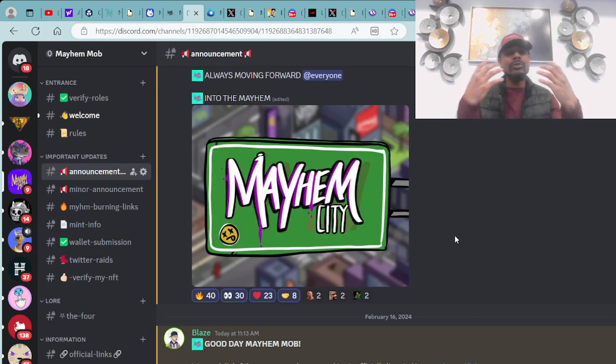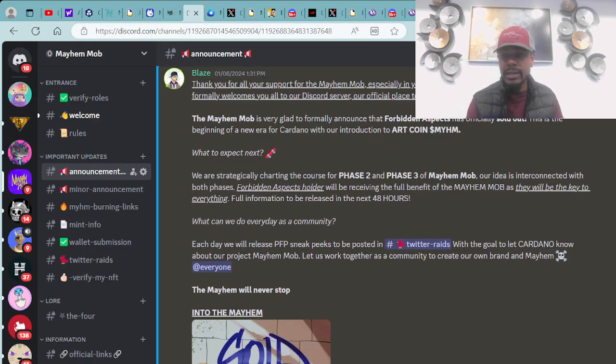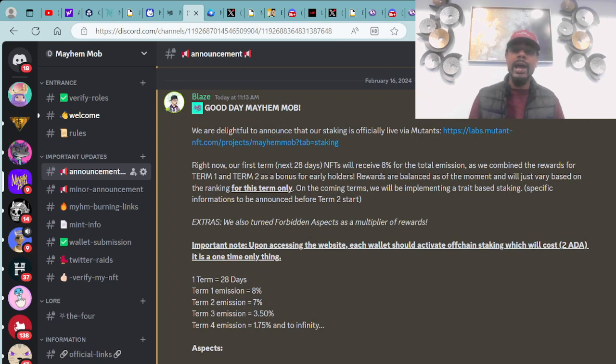As a holder, 15% of proceeds go to purchasing and burning Mayhem tokens, increasing their value. Shout out to Blaze for stepping up and being involved in the community, talking with members, and mobbing hard. There's a lot of great stuff in store — Twitter spaces, project collaborations, and more. Mayhem City is here to provide affordable services within the entire Cardano ecosystem for NFT and token launches.